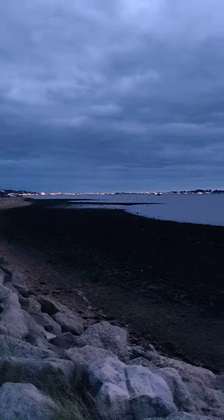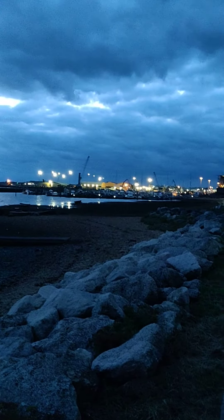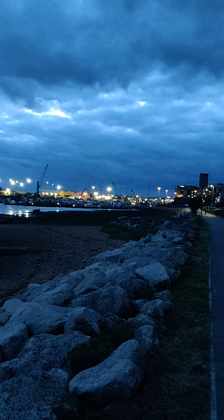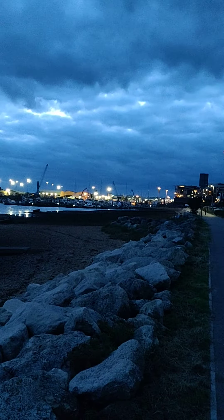It is evening and it's a windy evening, so I hope you can hear me all right. It looks quite dramatic in the evening with the clouds, the water, the rocks, and then the lights of the harbour. So beautiful, and if you like this video please click on subscribe.